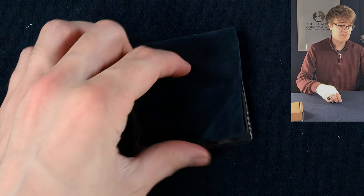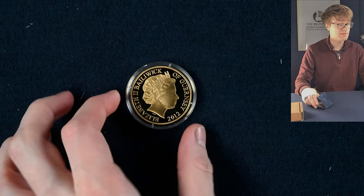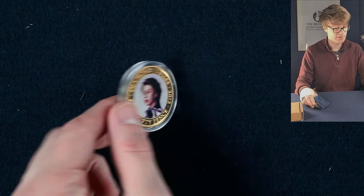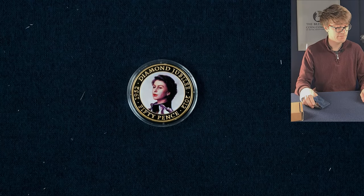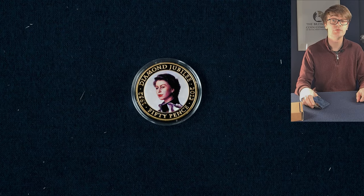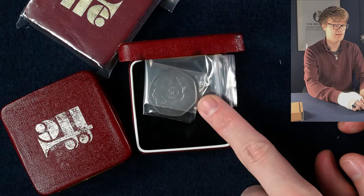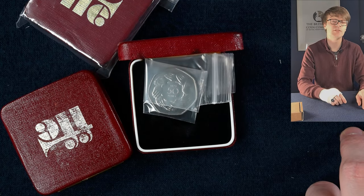Got a little sleeve here containing a coin — it's a 2012 Guernsey 50 pence coin issued to mark the Diamond Jubilee. We've also got a few more of these boxes containing the UK's entrance into the EEC 50 pence coin.